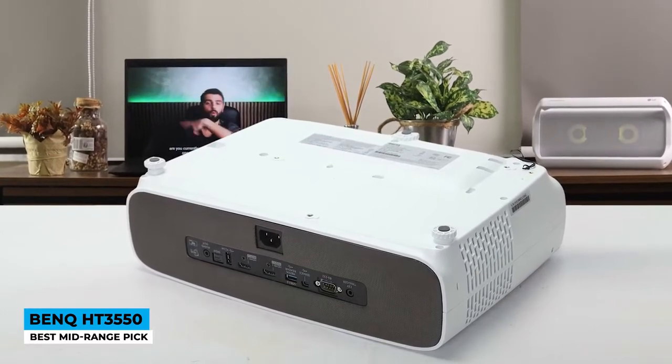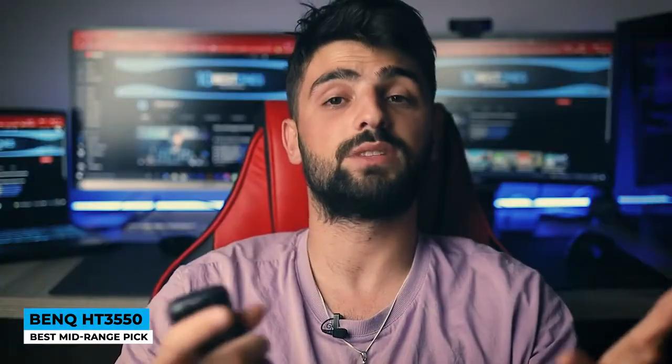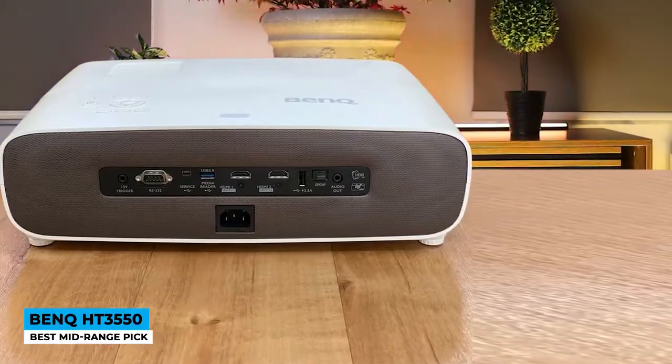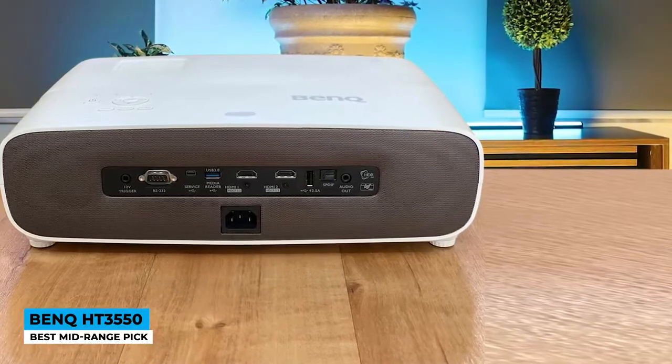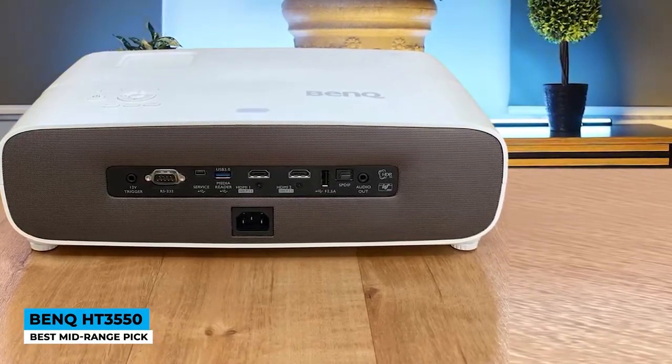The impressive audio quality of 10 watts is available in many modes such as music, sports, game, cinema, and user. It creates balance whether it needs to hit the bass or raise vocals — a powerful tool. If that's not enough, add an external soundbar. Lamp life arrives up to 15,000 hours in eco mode, but normally holds 4,000 hours of aggressive use.